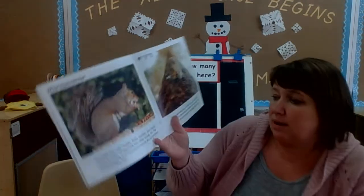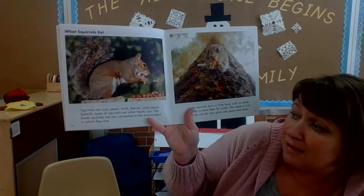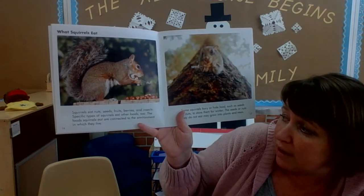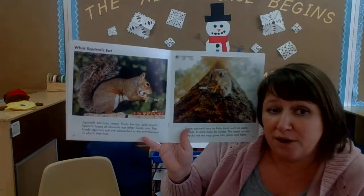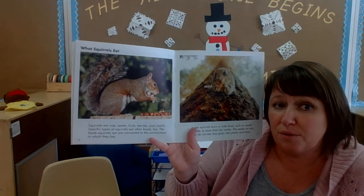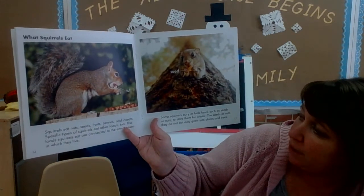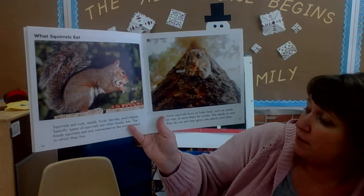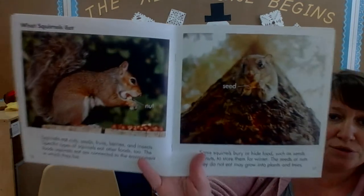Squirrels eat nuts, seeds, fruits, berries, and insects. Specific types of squirrels eat other foods too. The food squirrels eat are connected to the environment in which they live. Environment means all the things that are around us in our world. Some squirrels bury or hide food such as seeds or nuts to store them for winter. The seeds or nuts they do not eat may grow into plants or trees.